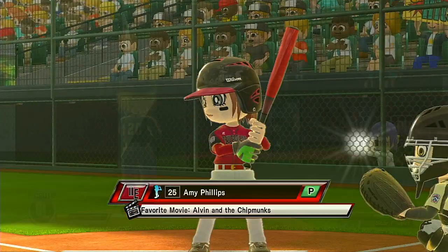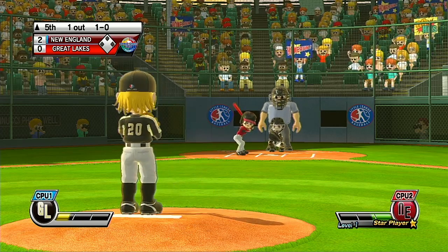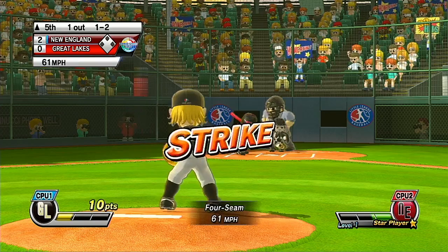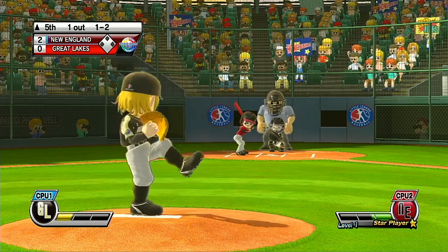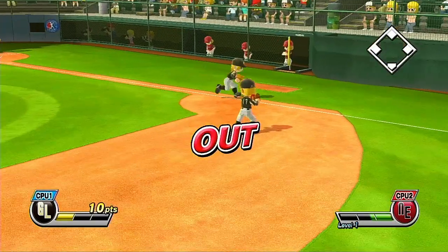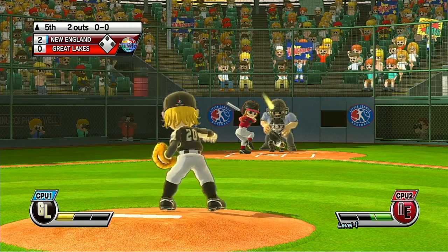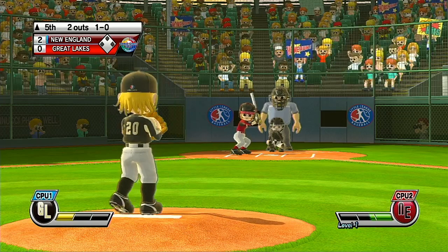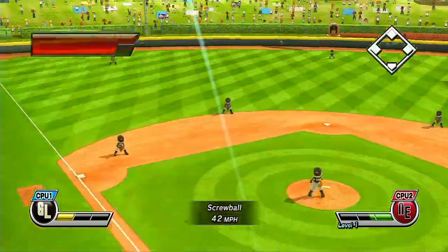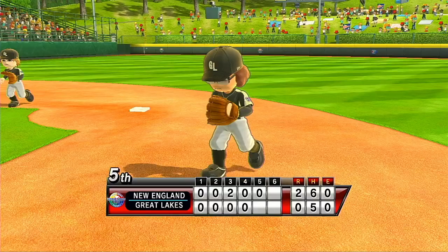Now batting, the star player of the team, number 25. Good pitch — batter lets it go for the strike. Ball. Second out. Now batting, right fielder, number 12. What a game this is. Missed the zone — that's a ball. This could be a marquee team. What are you waiting for? That's a perfect strike. Three batters up, three batters down — that'll close out the inning.